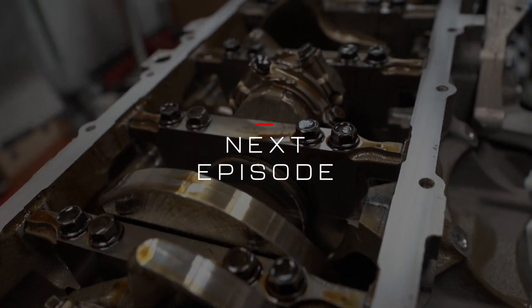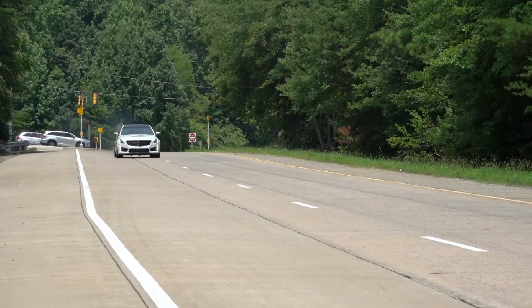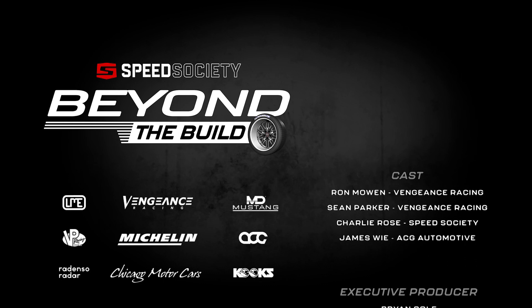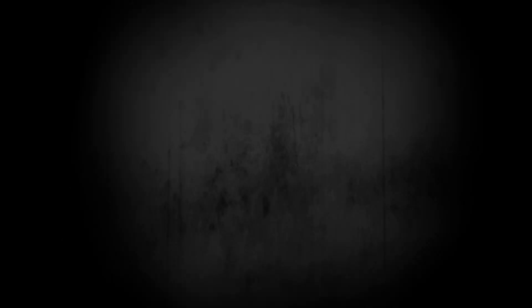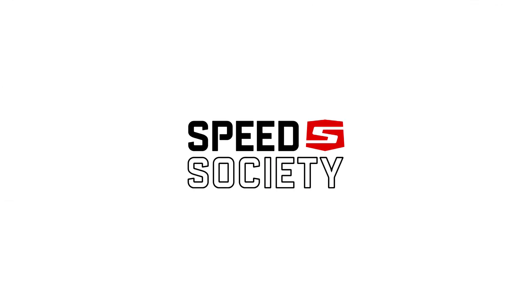Remember guys — like, comment, share — and remember you can actually win this car. You can win this car or 50k cash. Head over to speedsociety.com, grab some entries. Every $5 you spend is an automatic entry, or grab a car club membership. So while this one was a lot of setup, next episode I'm super pumped — this car is coming together. I'll see you then.